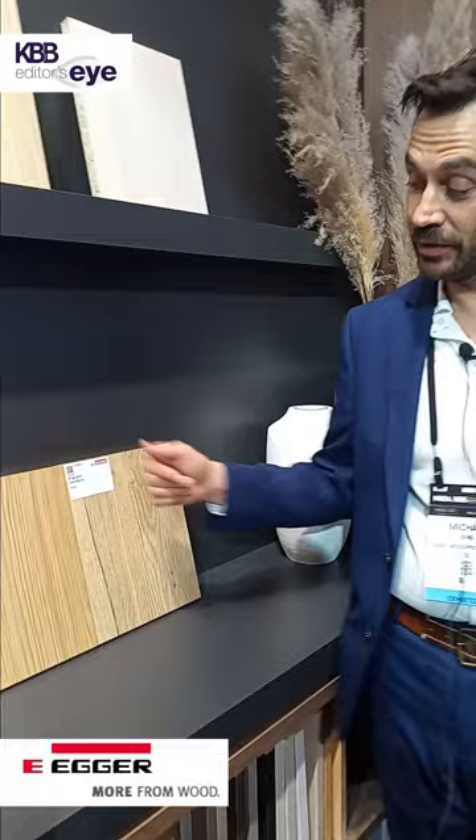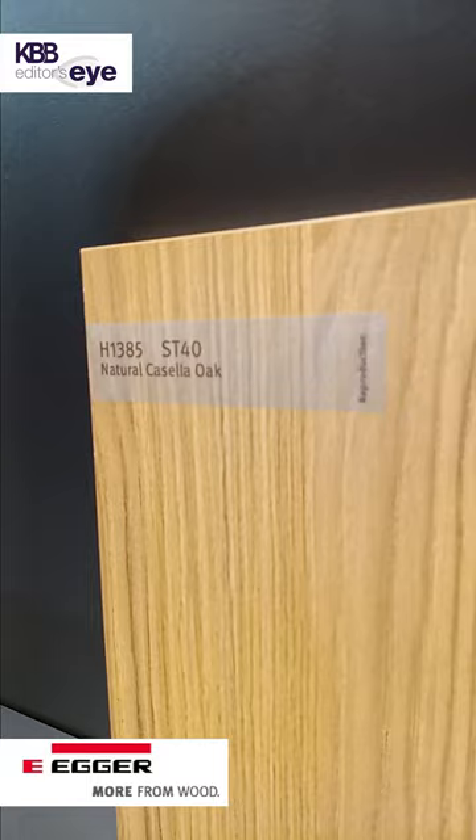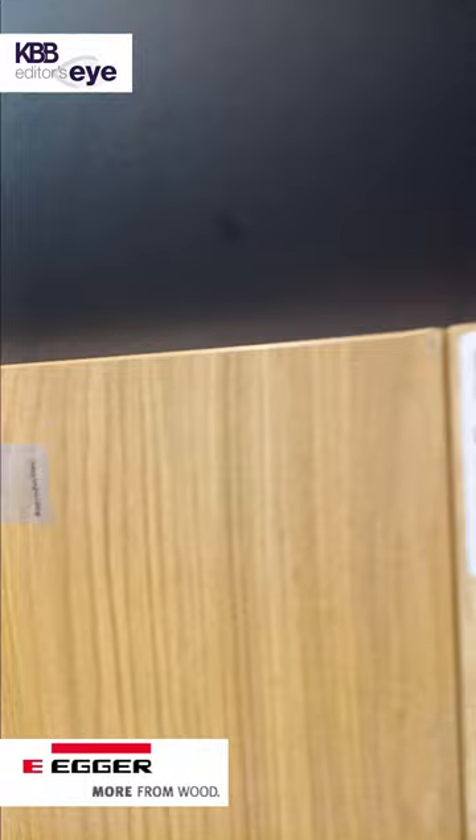I would like to point out that we have a very low gloss texture — four gloss points — which beautifully resembles a veneer look with all the benefits of the TFL melamine surface: fade resistant, stain resistant, scratch resistant, and also abrasion resistant.